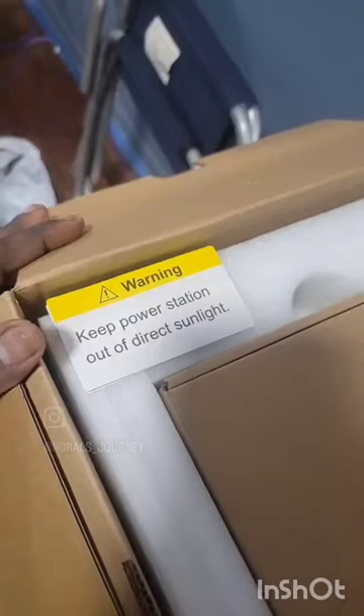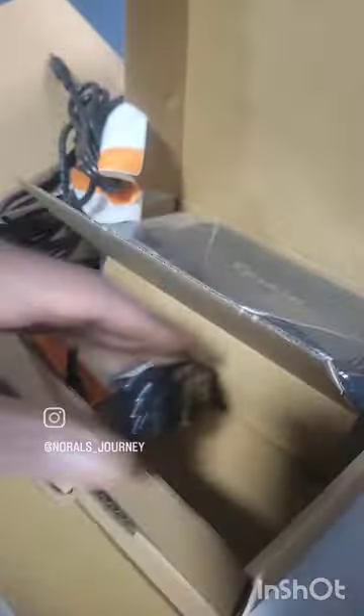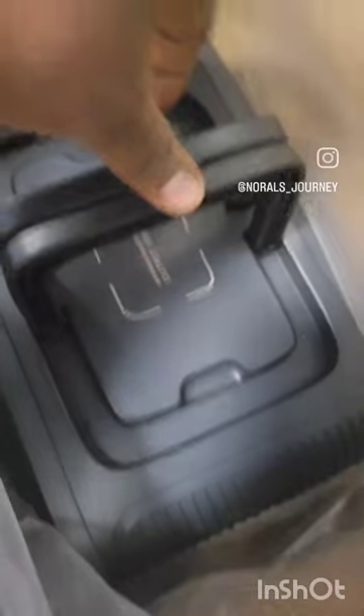That's the app you gotta download right there. Power pack. Card. Regular plug. This right here is for solar panels. It's charging on the top. Light on the back. That's it from the front.